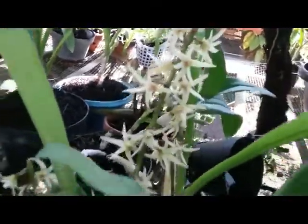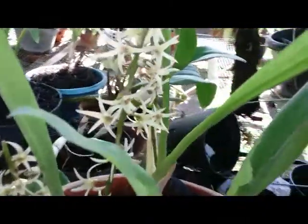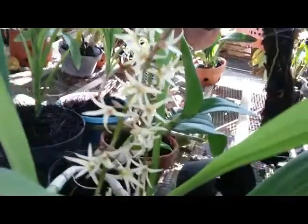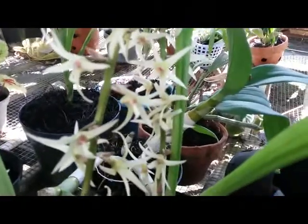This is the first bloom under my care. I grow it only on charcoal mixed with a bit of rice husks. It's safe to grow, it's safe to maintain. Okay guys, thank you so much! Happy growing — have a great day, take care, bye!